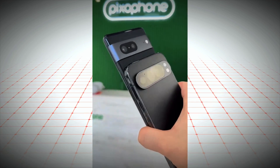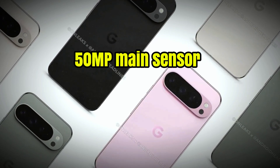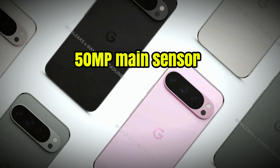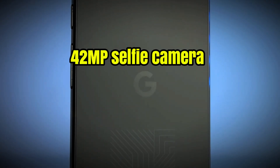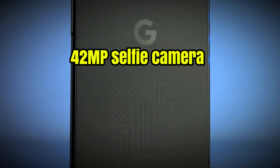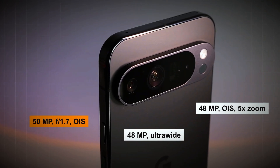The camera setup is where the Pixel 9 Pro XL truly shines. The triple camera array features a 50-megapixel main sensor, perfect for capturing vibrant and detailed photos. The 48-megapixel ultra-wide lens allows for stunning landscape shots, while the 48-megapixel telephoto lens provides exceptional zoom capabilities.